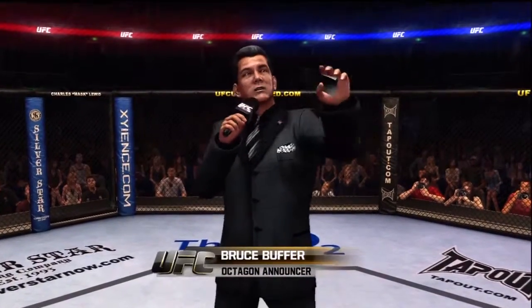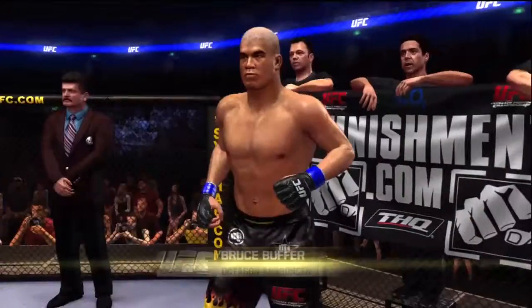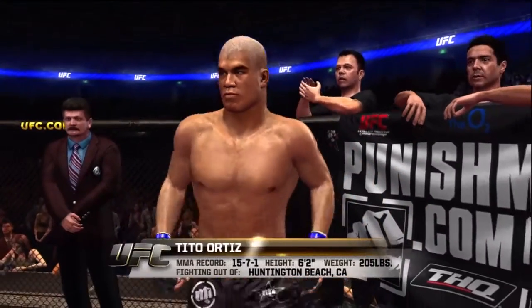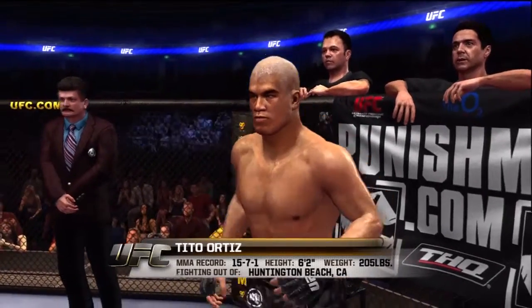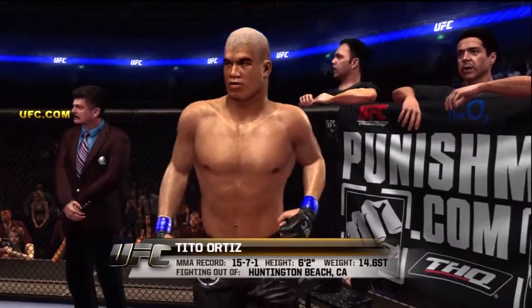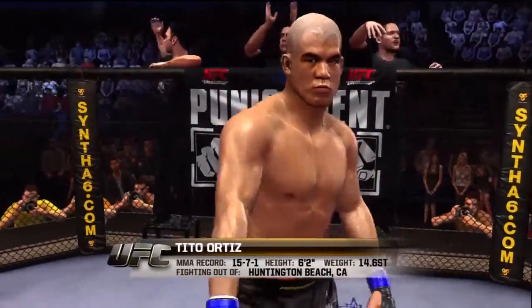This fight is three rounds in the UFC Light Heavyweight Division. Introducing first, fighting out of the blue corner — this man is a submission fighter. He stands 6 feet 2 inches tall, weighing in at 205 pounds, 14.6 stone. Fighting out of Huntington Beach, California — the Huntington Beach Bad Boy, Tito.